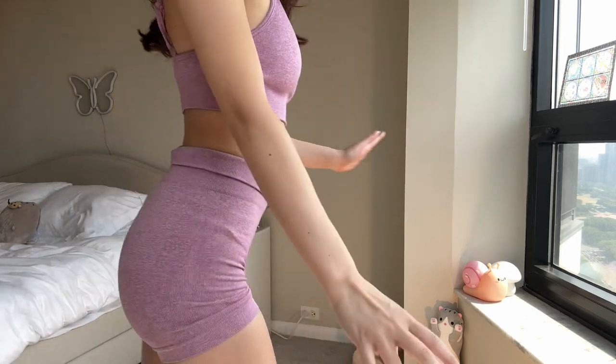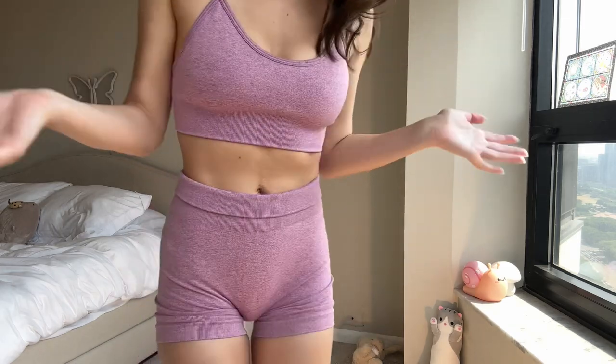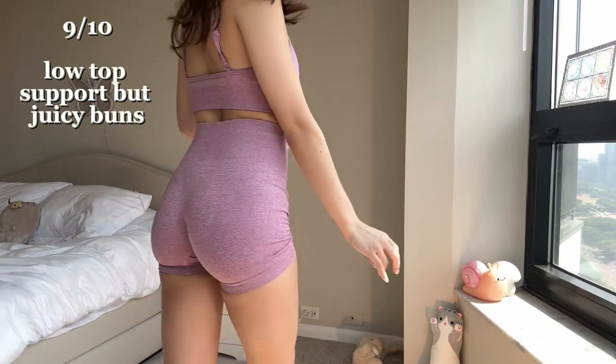The bottoms fit very well — they just look really good and are not see-through, so if you're squatting you're not going to see anything. Overall it's really flattering. I think it's perfect if you're doing yoga or something where you're not really bouncing around as much, just because the top doesn't have a ton of support.